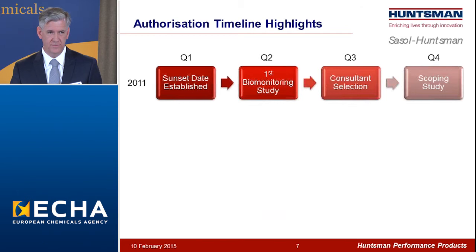A recap of the past four years: beginning almost exactly four years ago, the first issue of Annex 14 established DBP's sunset date, now 11 days away. In the middle of that year, we conducted a biomonitoring study. We began the process of selecting a consultant — which is not to be understated, a very important decision — a good consultant will do a lot of the same analysis the scientific committees do, challenging your data and your logic, not just repackage your information. We concluded 2011 with a scoping study to be clear on what we needed to do over the next couple of years.